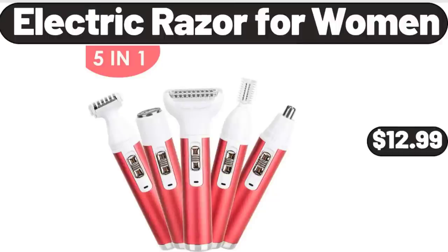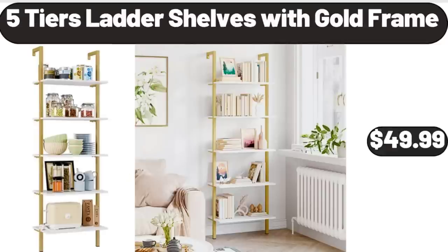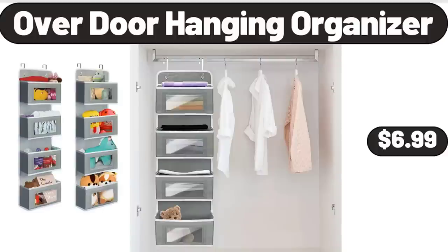Electric Razor for Women, $12.99. 16 Piece Premium Quality Porcelain Dinnerware Set, $38.99. 5 Tiers Ladder Shelves with Gold Frame, $49.99. Over Door Hanging Organizer, $6.99.